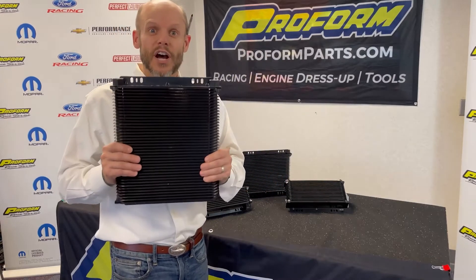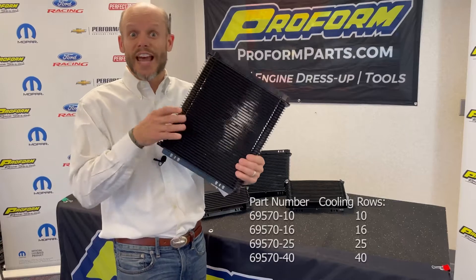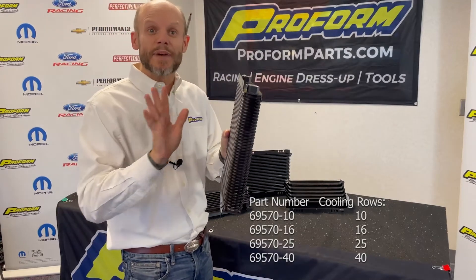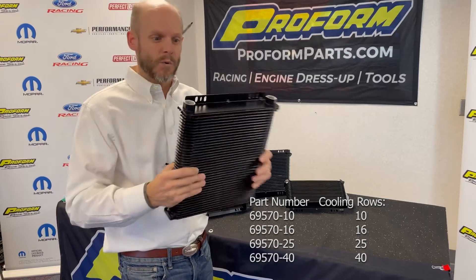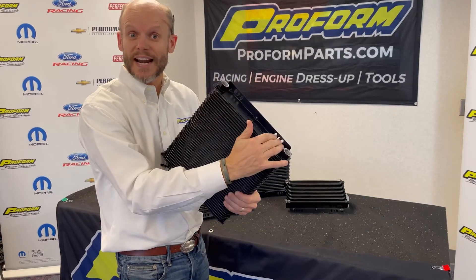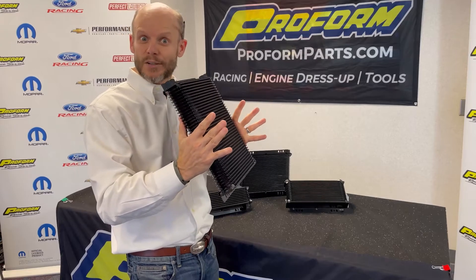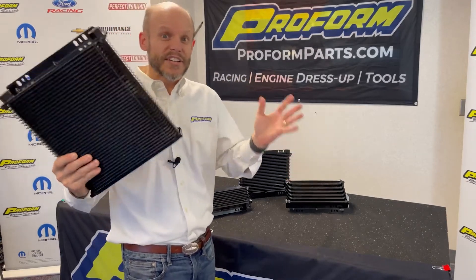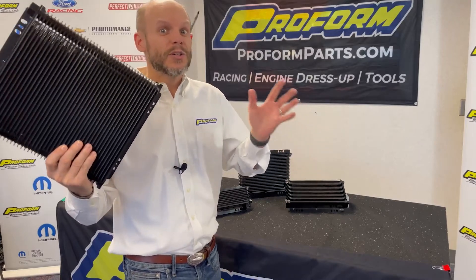The new Tundra series — check it out. Stack plate design, super durable and beefy, but it's got the best of both worlds from a mounting standpoint. We've got the flush mount mounting style bracket, yet with the stack plate cooler design that's what people are really looking for now.